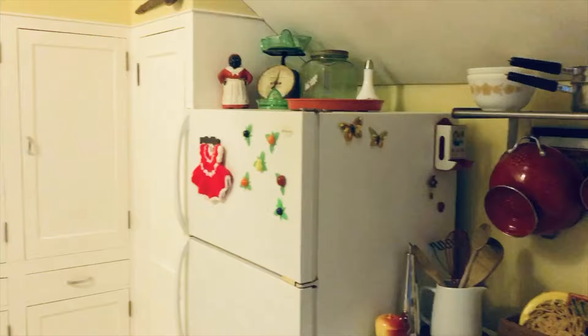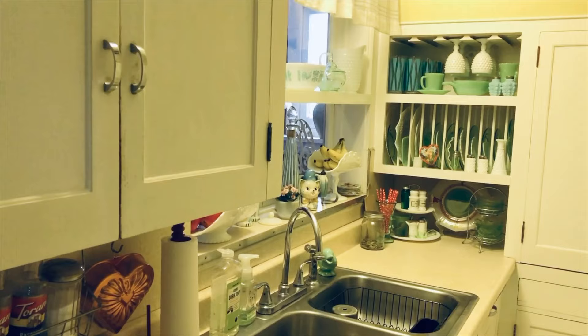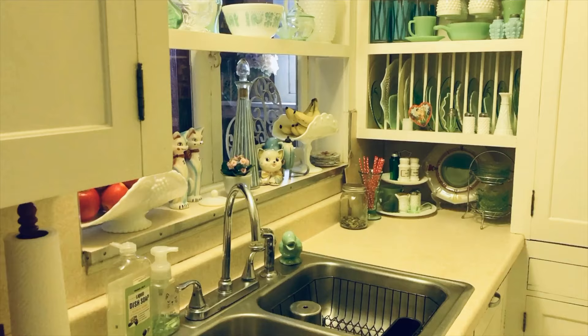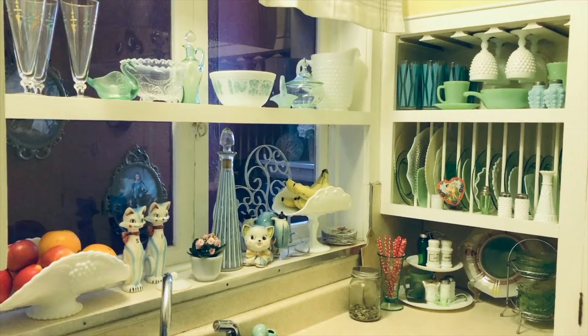So what did you guys think of my vintage decorated tiny, tiny kitchen? I am looking forward to sharing with you our new kitchen, which will hopefully be at least two times larger than this one — a little more counter space. Maybe I'll have a dishwasher. As you probably noticed, that's my dishwasher. Well, that is all I have for you right now. I hope you enjoyed this little tour, and until next time, bye for now.